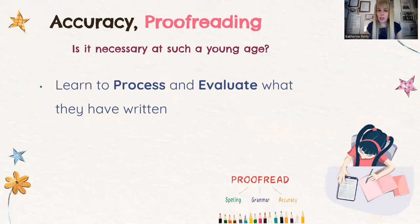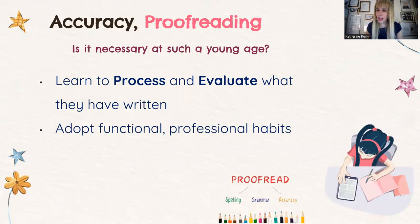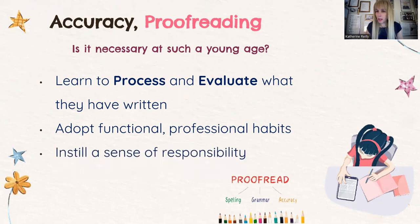Is proofreading necessary at such a young age? Yes. They have to process and evaluate what they have written. It's about adopting functional, professional habits — because later in their lives, when they become professionals working for a company with clients to cater to, they should be professional in the presentations they deliver. This instills a sense of responsibility. Always ask students to double-check what they write before they hand it in. Most of my kids start using their rubber and correcting mistakes, or even adding information. When I tell them 'do you have anything else to add?' they think about it and start writing again — I love it because they're challenging themselves to further expand upon what they just delivered.